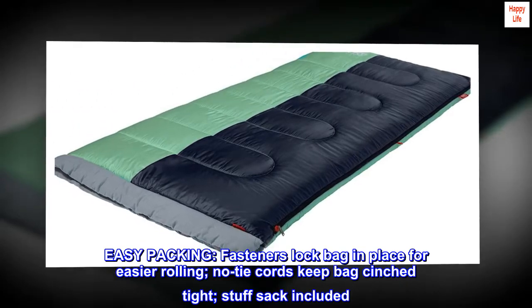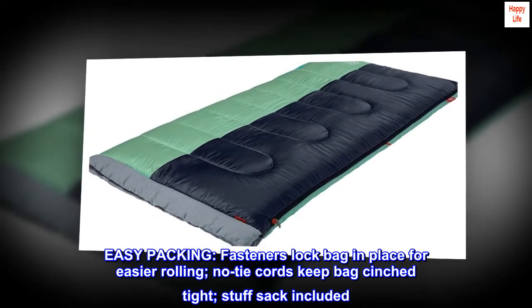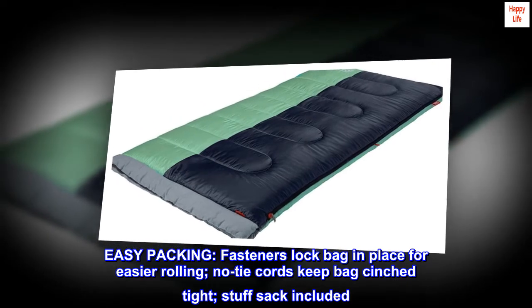Easy packing. Fasteners lock the bag in place for easier rolling. No tie cords keep the bag cinched tight. Stuff sack included.